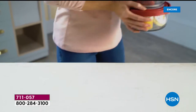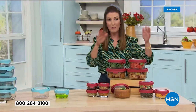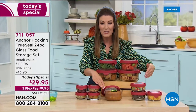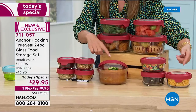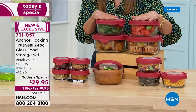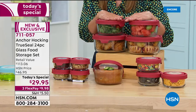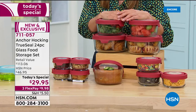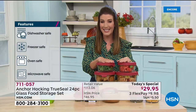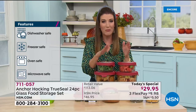Perfect for storing your leftovers, preparing soups, salads, nuts, and raisins. You can bake in these, take them to the microwave, put them in the dishwasher, and then put them back in the refrigerator or the freezer. It's an amazing one-day-only today's special — our first ever from Anchor Hocking, our incredible friends, the oldest glass manufacturer in the entire United States, still made in America today as they have been for over a hundred years.